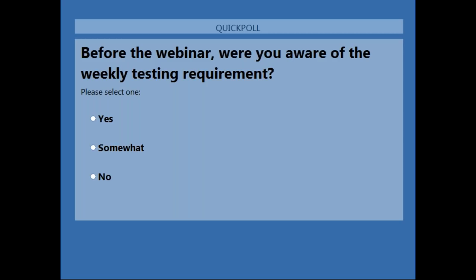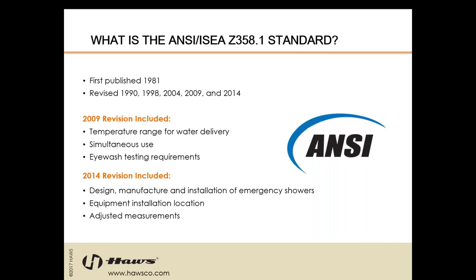Before we get into the meat of our webinar today, we'd like to ask: were you aware that there are weekly testing requirements for emergency eyewashes and showers? Thank you for your participation on that poll. Let's get into the significant requirements.